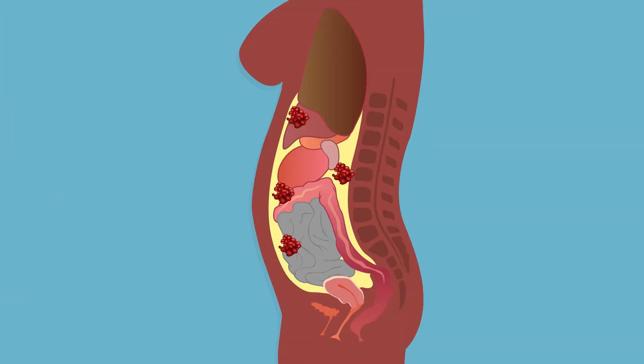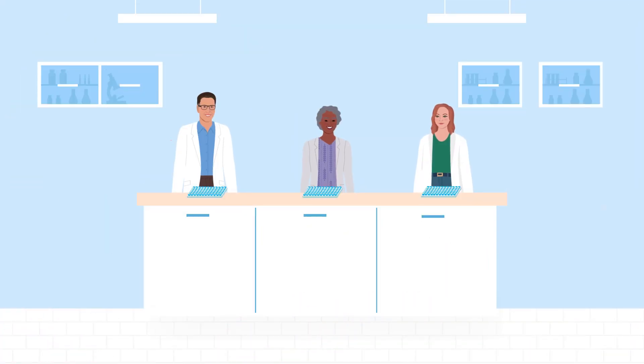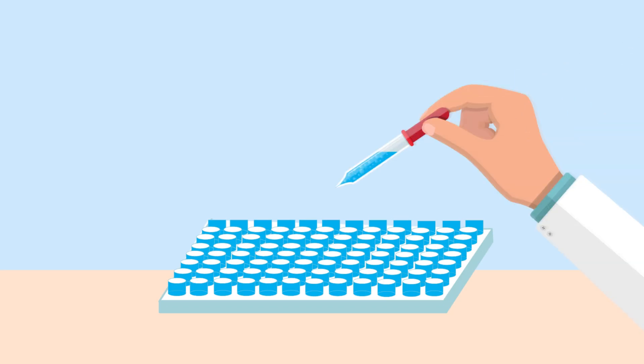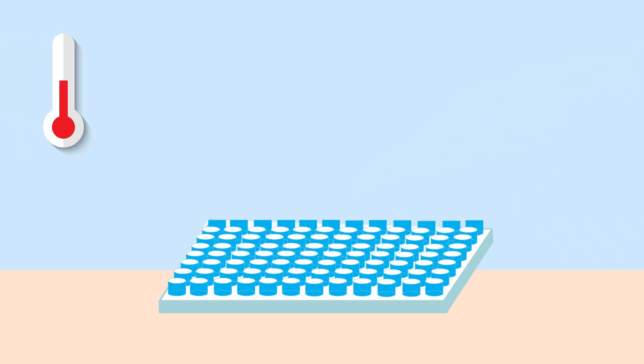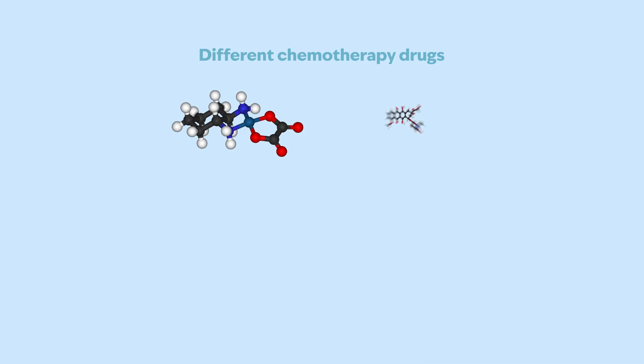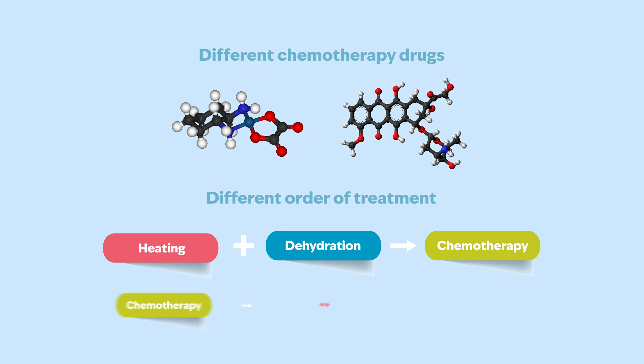Dehydrating the peritoneal cavity using a hairdryer-style attachment on a medical device could enhance the effects of the heated chemotherapy treatment. The team tested the approach using colorectal cancer cells in well plates, introducing chemotherapy drugs into the liquid bathing the cells and incubating at 37 degrees. They tested partial dehydration by removing the liquid and allowing the cells to dry out over 30 minutes at 45 degrees, using drugs including oxaliplatin and doxorubicin, and also investigated whether the order of treatments affected the outcome.